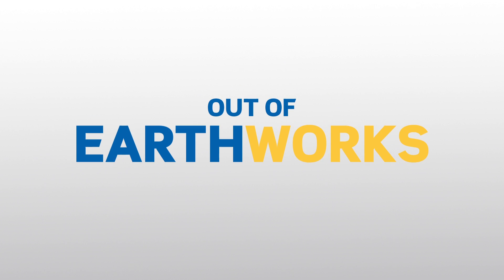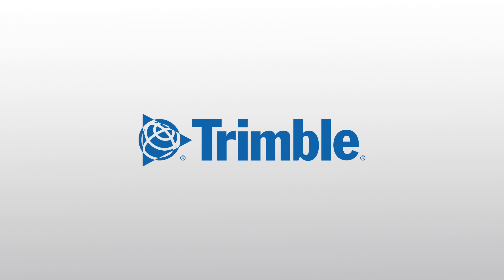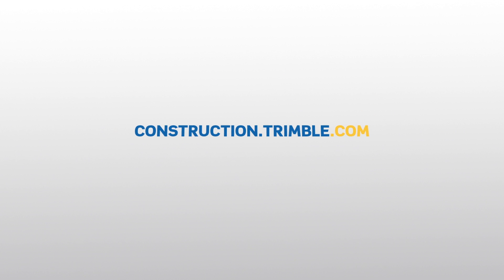Take the guesswork out of Earthworks. With Trimble — transforming the way the world works.